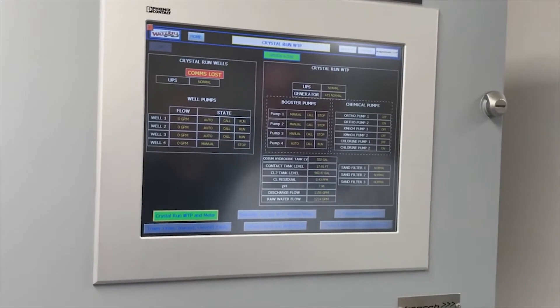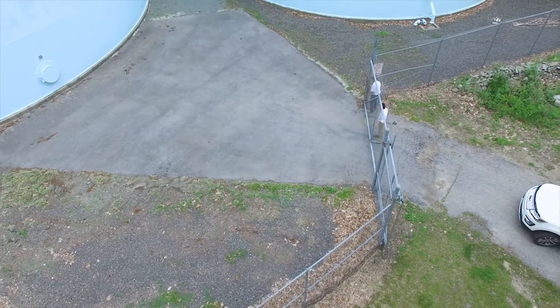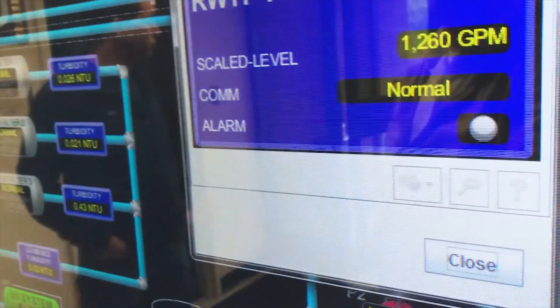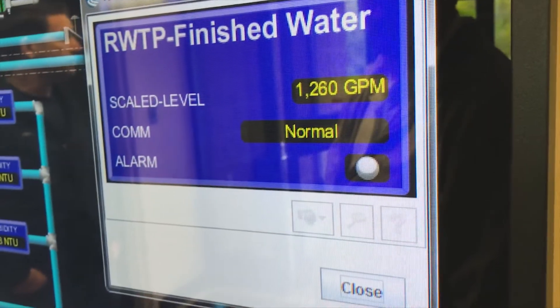We have become much more efficient at what we do because now we know instantaneously what problems we have and where we have them. Whereas before we would get an alarm, we would have to go to a certain location, assess the problem, and then relay the information back to whoever we needed to fix the problem. Now all the information is right at our fingertips and literally within seconds we know what's happening, why it's happening, and we have a team on the way to repair it.